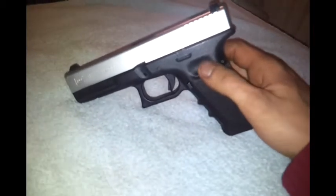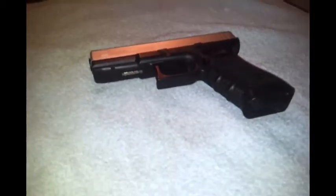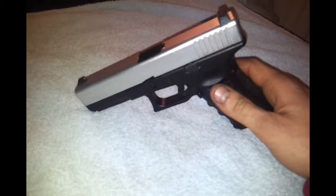I haven't been able to shoot it yet, but the guy that sold it to me — I trust him. If he says it shoots good, it shoots good. It's a Marui, so it should shoot good. And I bought this on the cheap — I really got a great price on it.